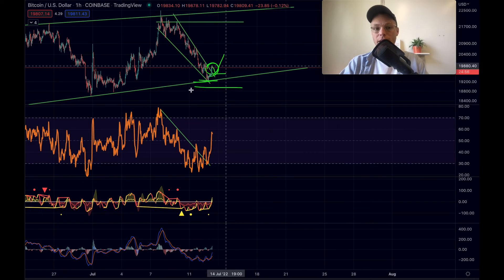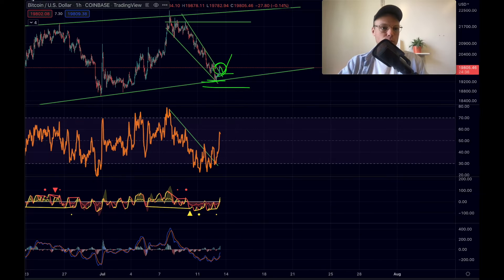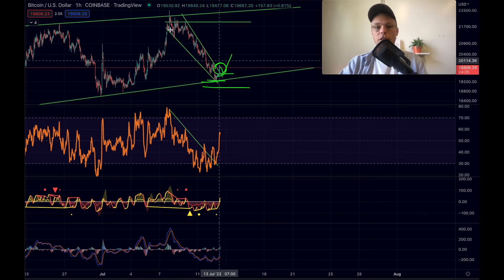If you'd like to trade Bitcoin, you can do that on Bybit, Phemex, or PrimeXBT. I have affiliate links below this video. If you sign up through those links you can get an additional bonus — Bybit offers a bonus of up to 4,500 US dollars.